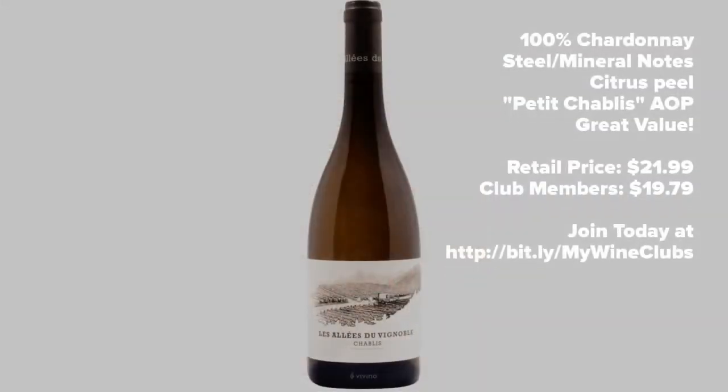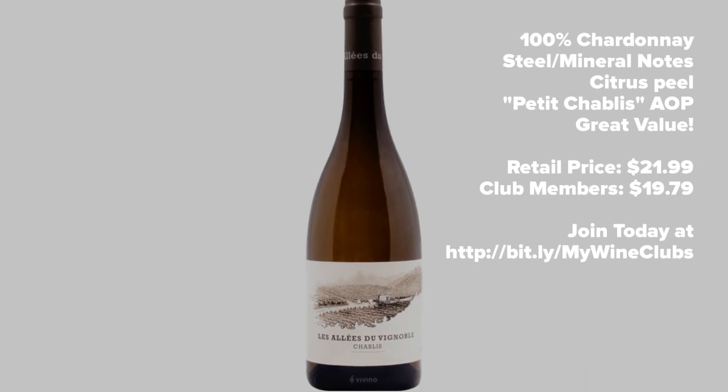Thank you for allowing me to introduce you to this fine Chablisian winery. 100% Chardonnay, characteristic steel and mineral notes with a citrus peel, aromatic and mouthfeel. It's from the Petit Chablis AOP. It's great value at $21.99 retail, $19.79 for club members.